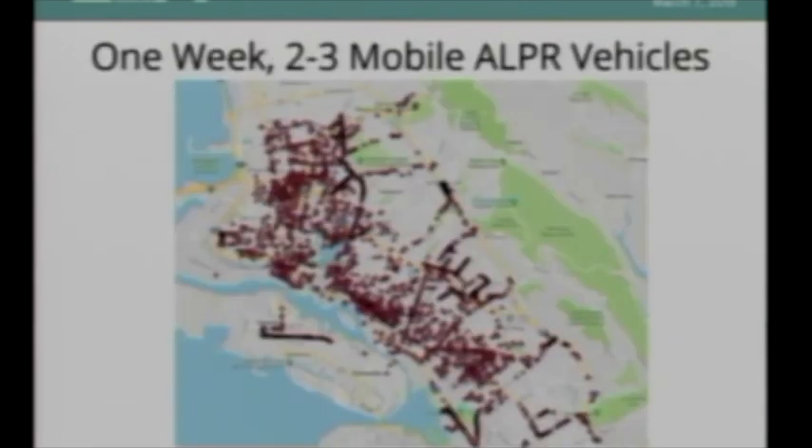Back in 2014–2015, we got a week's worth of license plate reader data from the Oakland Police Department. At the time, we could only identify two to three vehicles that had a license plate reader on them, and there was very rarely more than one vehicle on the road at a time. Nevertheless, in just one week, those one to three cars were able to capture basically the entire city — 63,000 license plate scans in a week. I understand we're up to about 35 cars now, so I can only imagine what the data would look like from one week today.